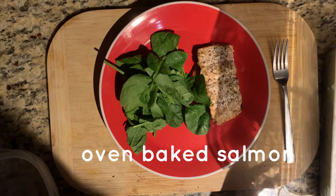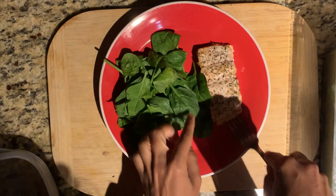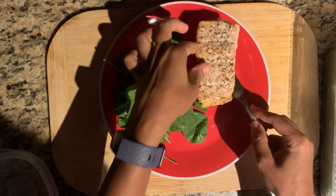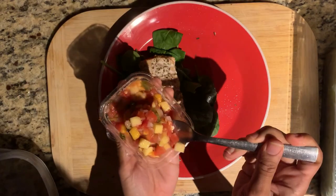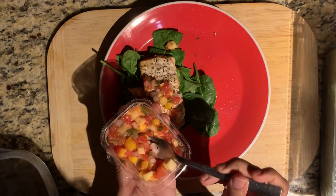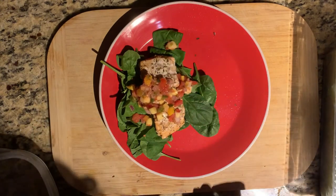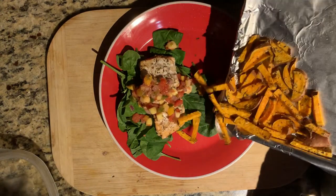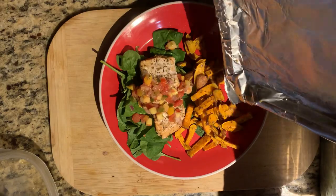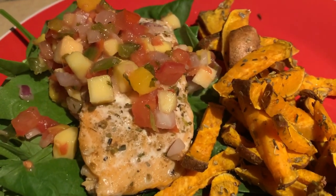Once the salmon is all heated up, I'm placing it on a bed of baby spinach, topping it with some mango pico de gallo I got from the store — some salsa in a jar would work just fine too, as long as it has pretty healthy ingredients. Then I'm placing my sweet potato fries to the side. It's pretty amazing how many sweet potato fries I can get out of one sweet potato. This is what my dinner looks like tonight.